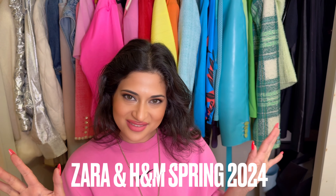Hi loves, today we have a Zara and H&M huge spring unboxing and try-on haul. My name is Asha and I have 15 years of experience in fashion, art, design, and technology. I love fashion and have a knack for style and love helping you with your personal style. Let's start with Zara.